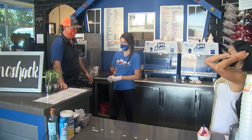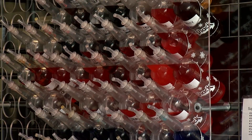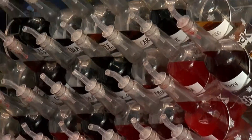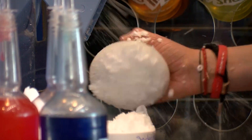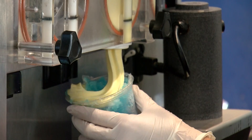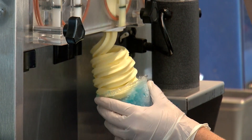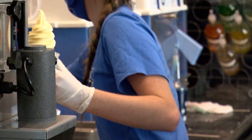We're going to do a shaved ice with a Dole Whip top. We have 54 flavors, and there are over 40 combinations. How many possible combinations are there? Endless. She's got her blue shaved ice and she's whipping the top right now. Dole Whip is vegan and dairy-free.